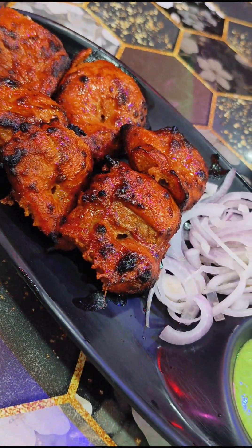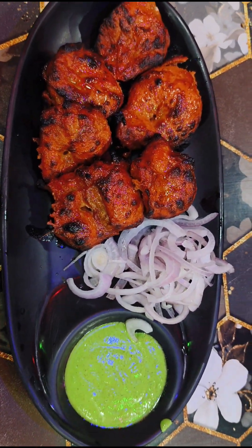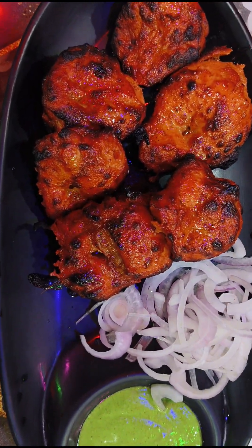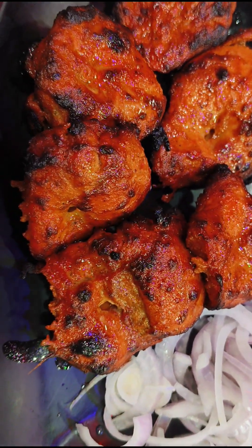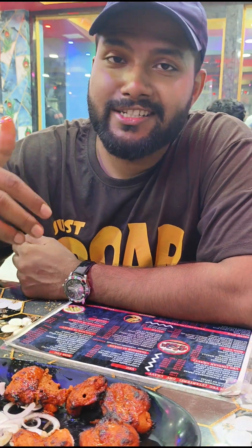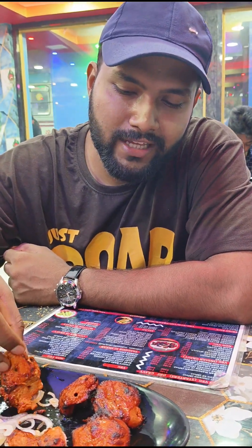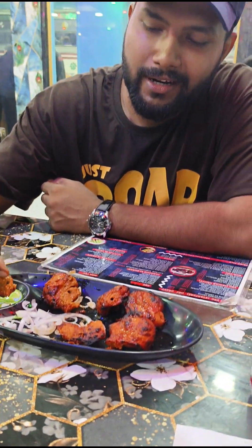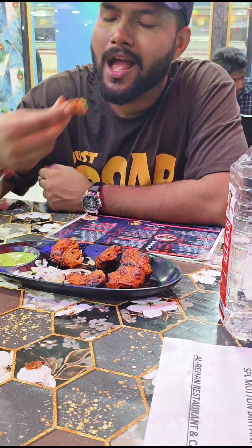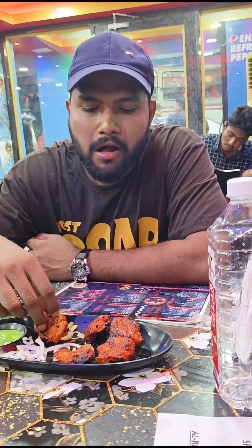It's a chicken tikka kabab. They have chicken with onion salad and green chutney. They have a lot of chicken. The chicken is 30 pieces — I thought it would be 20 pieces. I thought that I will be at a restaurant and I will try chicken. So the chicken is 30 pieces; I think it's a little bit smaller but also a little bit bigger, and you can eat it.